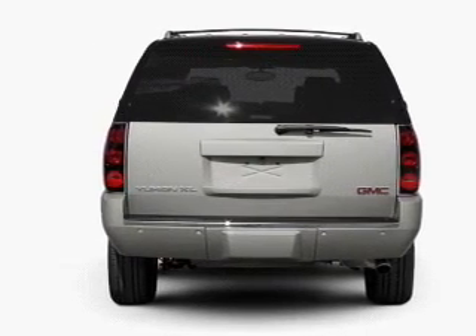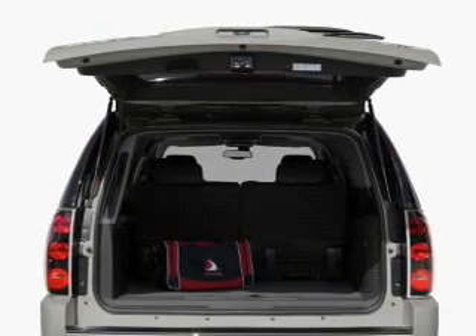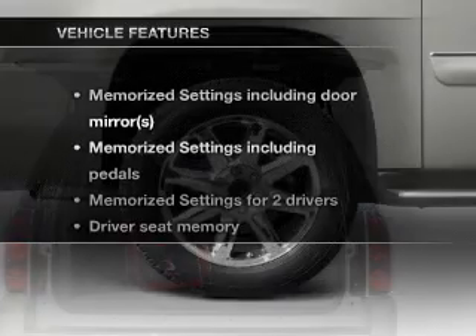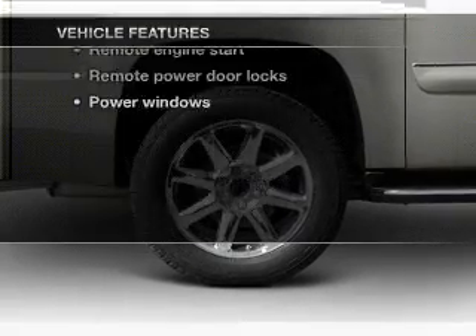Premium wheels give a more luxurious look. Greet yourself to a premium sound system. Brake safely with the anti-lock braking system. Pamper yourself with memory settings. And with these notable features, you won't want to miss out on the opportunity to own this amazing ride.